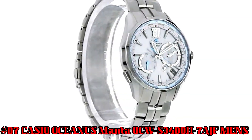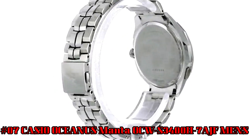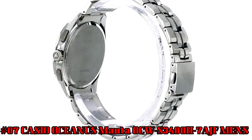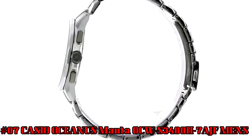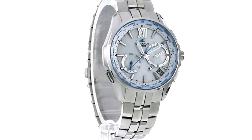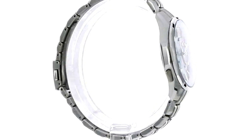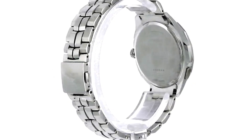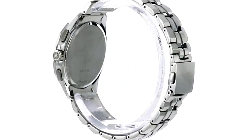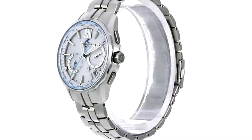Number 7: Casio Oceanus Manta OCW-S3400H-7AJF Men's. Item shape: round. Display type: analog. Case diameter: 43.6 mm. Band material: titanium. Band color: silver. Weight: 87 grams. Case thickness: 10.7 mm. Movement: quartz. Special features: timer, world time. Case material: stainless steel.